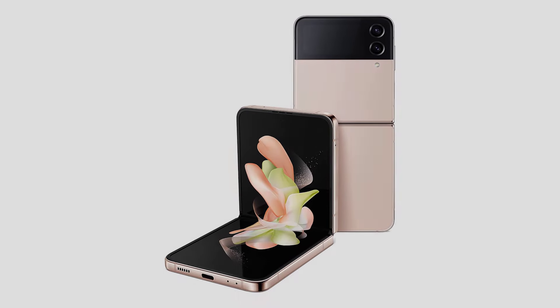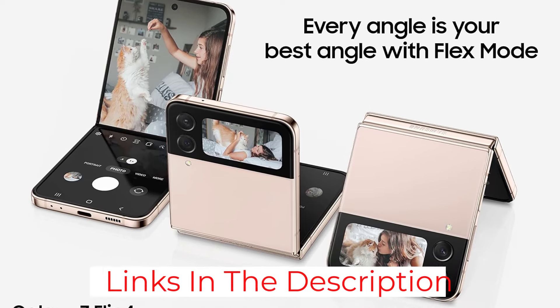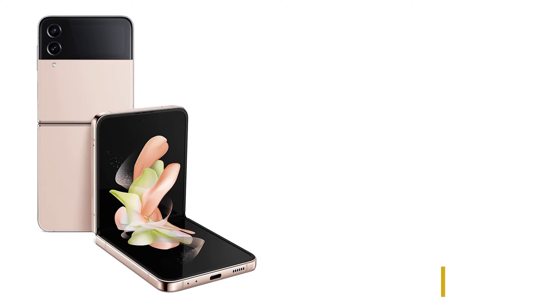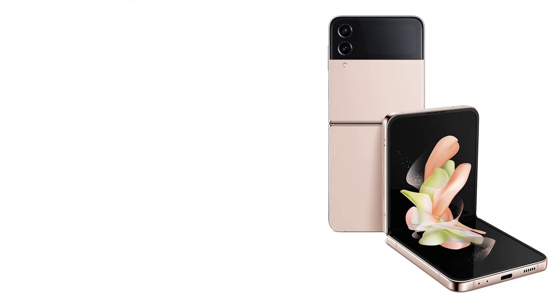The weirder thing is that a clamshell doesn't have the big screen benefit of a book-type foldable. Still, this isn't about whether foldables are worth it yet — this is simply the best Samsung clamshell, hands down. While the competition is hotting up — looking at you, Oppo — there's still that tried and true Samsung trustworthiness here.